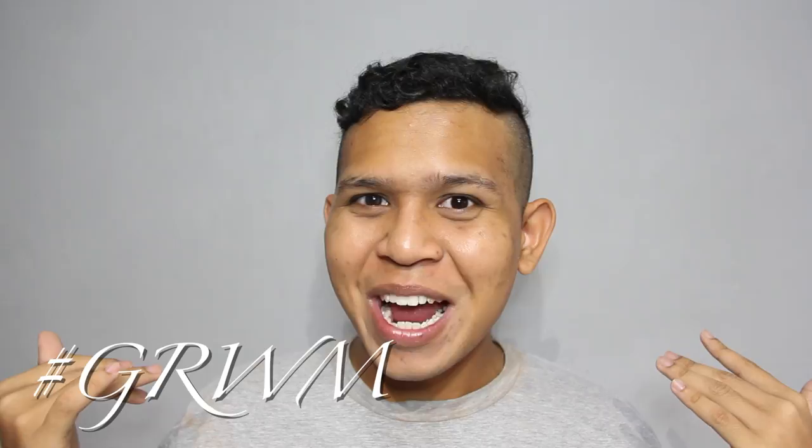Hey you guys, welcome to Last Dave. I'm Zach Tempeli. Today, I want you to join me in a Get Ready With Me video. I'm actually attending the Singapore Fashion Week 2016, the Needle Shade Fashion Show. And I'm really, really excited. So let's get to it.